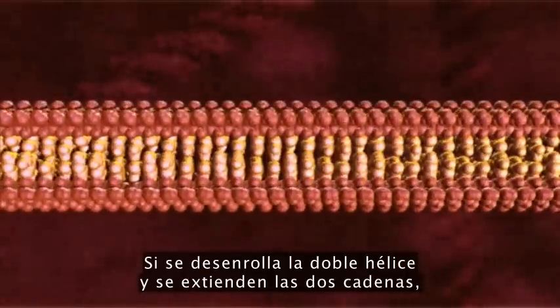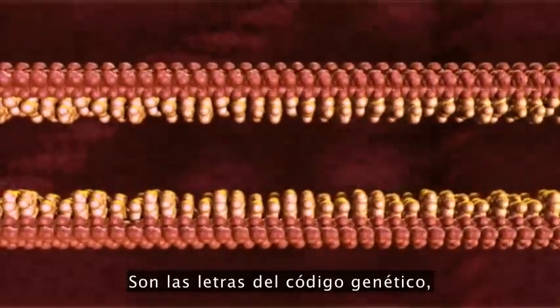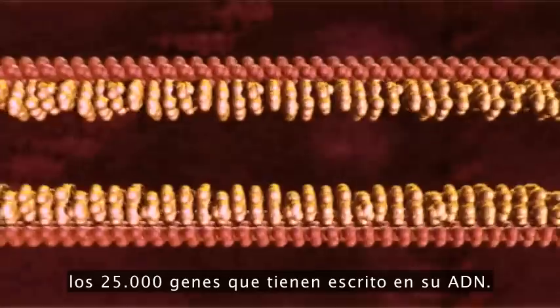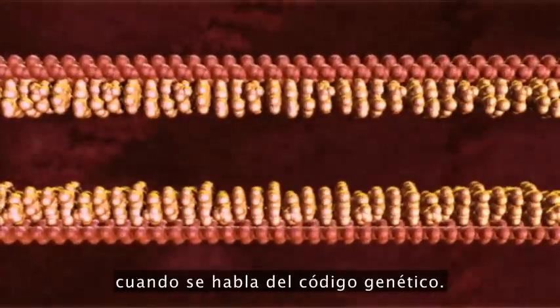If we unwind the double helix and unzip the two strands, you see these things that look like teeth — those are the letters of the genetic code, the 25,000 genes you've got written in your DNA. This is what scientists typically talk about when they discuss the genetic code.